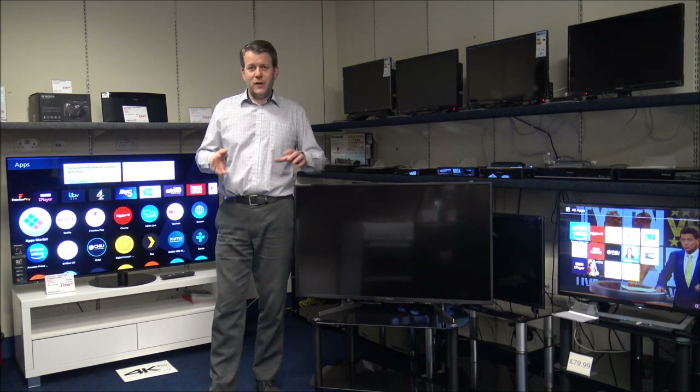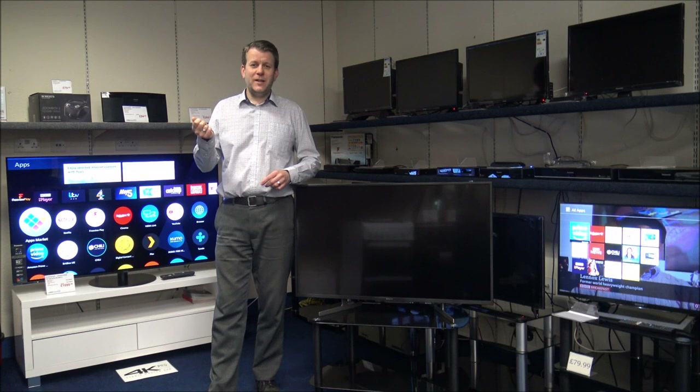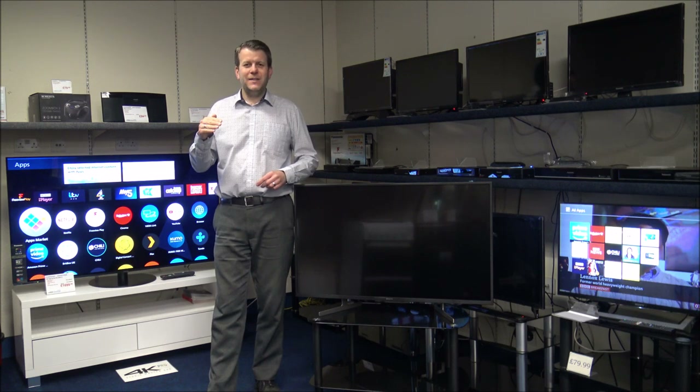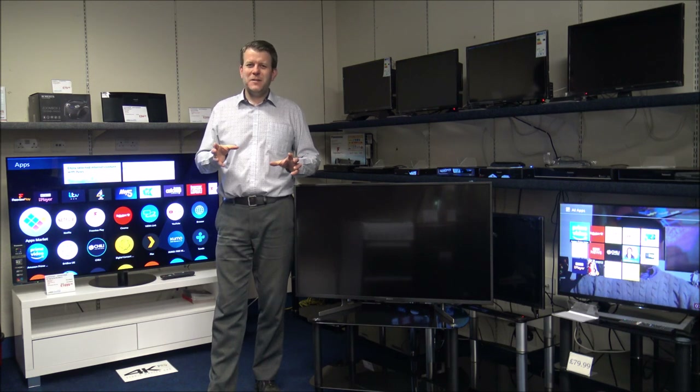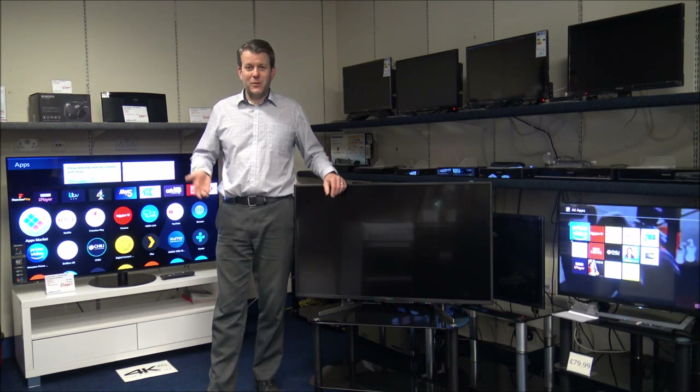There are other devices you can plug into the TV — things like Chromecast or a Fire Stick — that you can just plug in and get other apps on. That's sort of cheating though, because what I'm trying to show you is what apps come built into the TV.